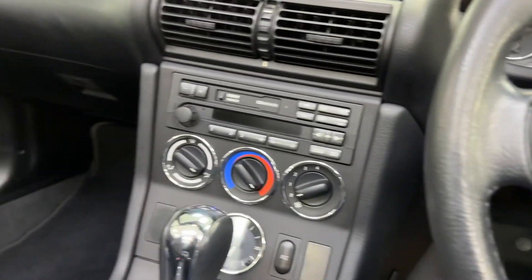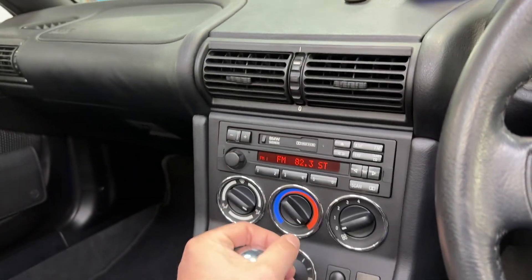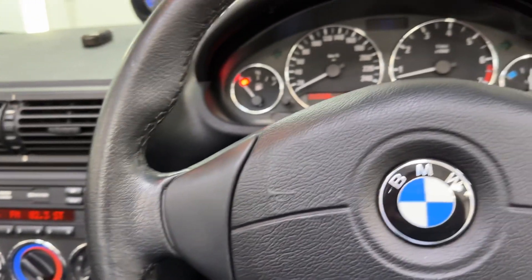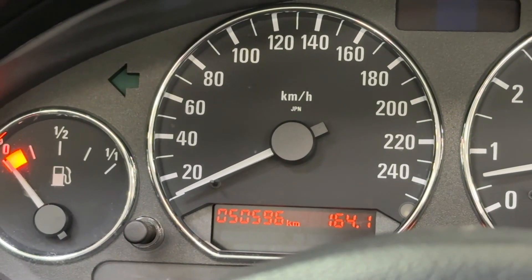Fire it up, and there we go - and that original cassette player. So the car, as you can see, has covered just over 50,000 miles.